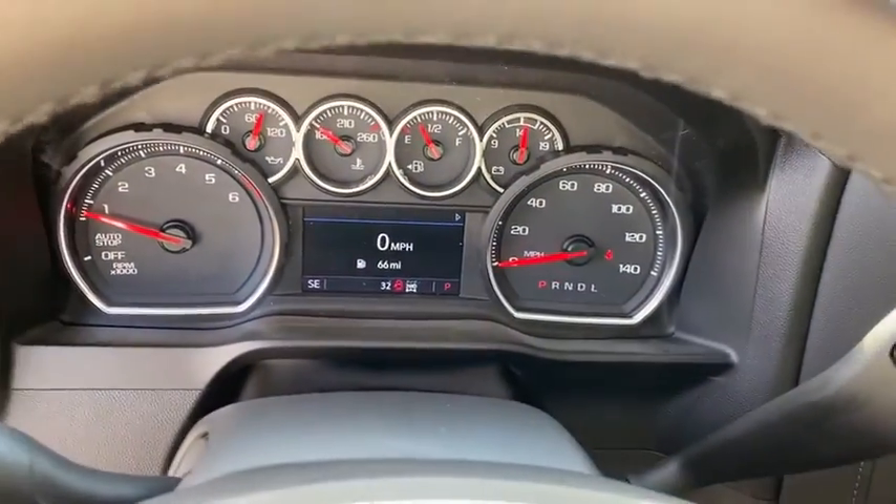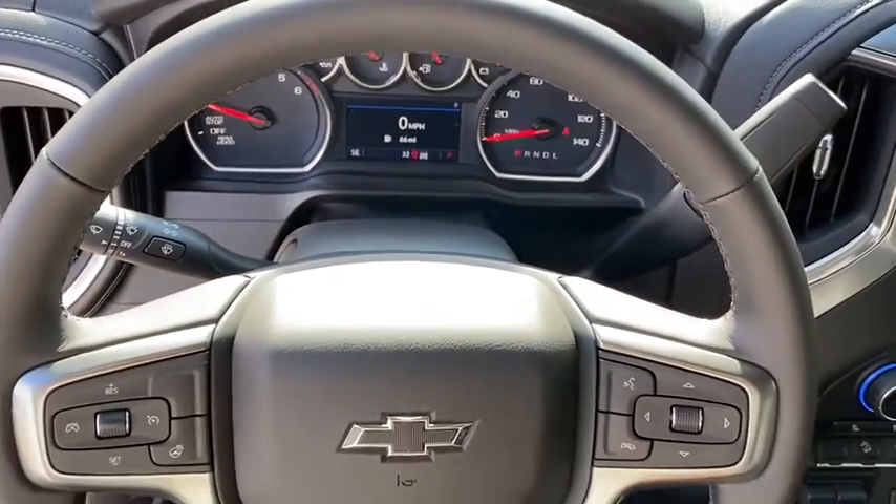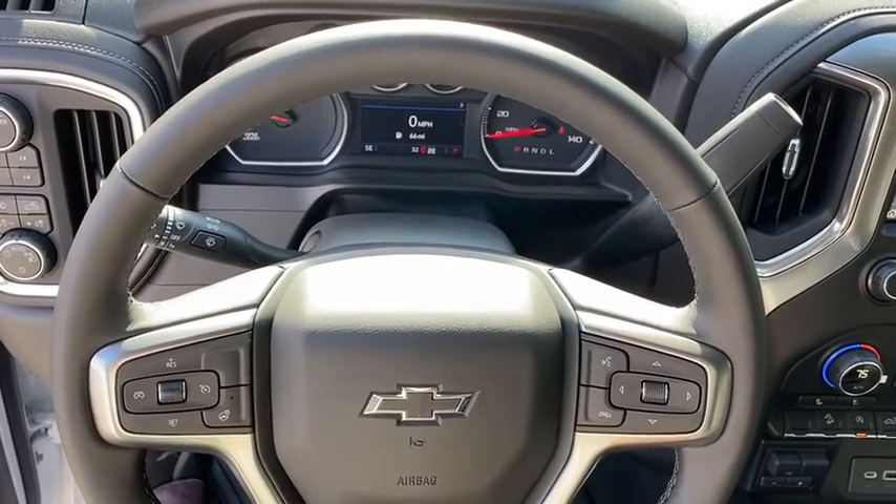Power door locks, leather package, fog lights, security system, electronic stability control, power windows, trip computer, compass.